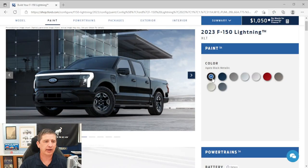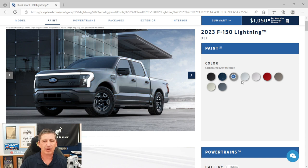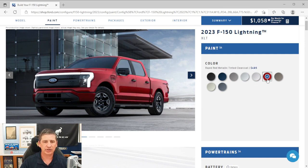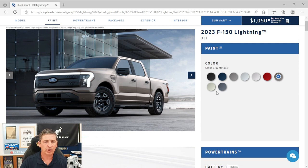Now let's talk about exterior styling — starting with colors for the XLT trim. Available colors include: Agate Black, Antimatter Blue Metallic, Carbonized Gray, Iconic Silver, Oxford White, Rapid Red Metallic Tinted Clear Coat ($400 extra), Stone Gray, and new this year — Avalanche and Azure Gray Metallic Tricoat (also a cost color).